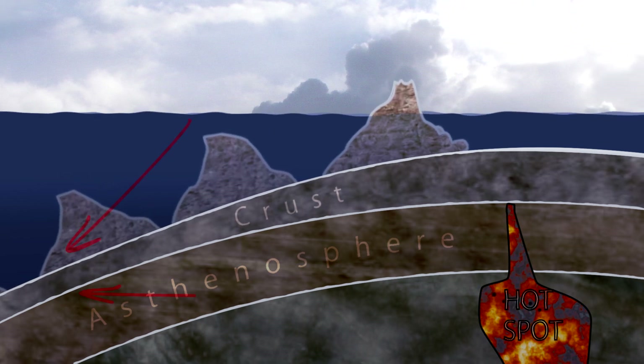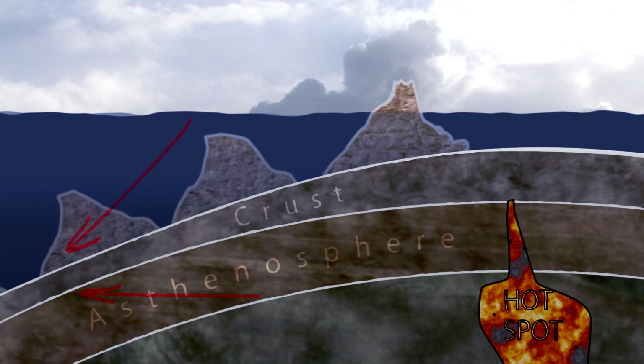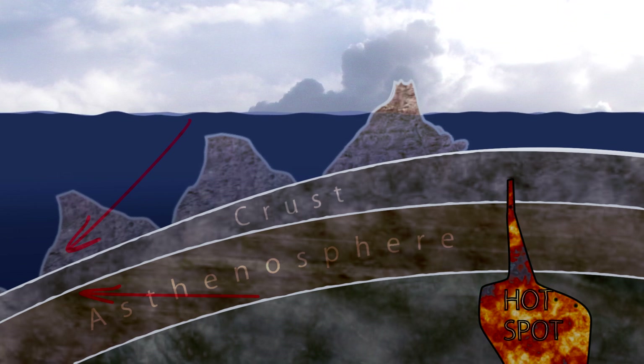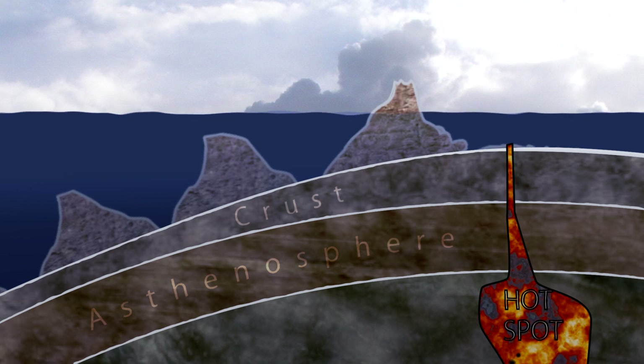Away from the hotspot, the crust shrinks, making the islands sink — a process called subsidence. The islands also begin to erode, and reefs grow up around the edge, building up layers to stay where sunlight still reaches.